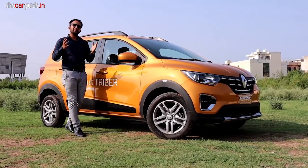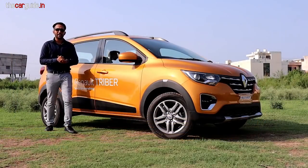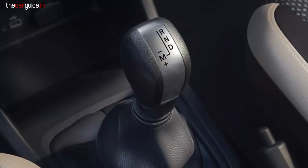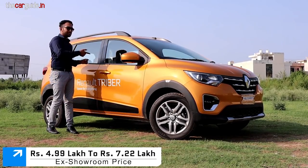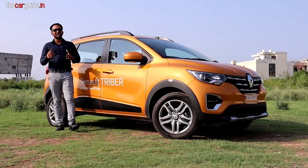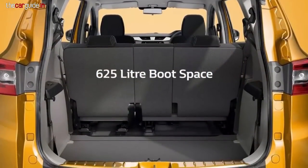Today we have India's most affordable 7-seater, which is also genuinely practical, with many features — the Renault Triber. It comes with AMT, it's a small price, it's got a cool glove box, reclining seats, projector headlamps, Android Auto or Apple CarPlay, a touchscreen, functional roof rails, and 625 liters of boot space.